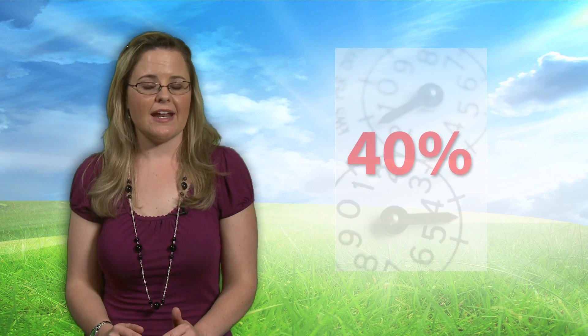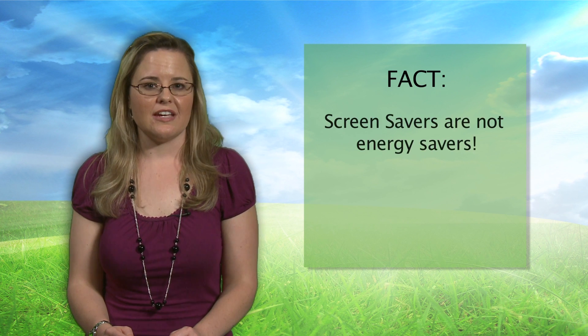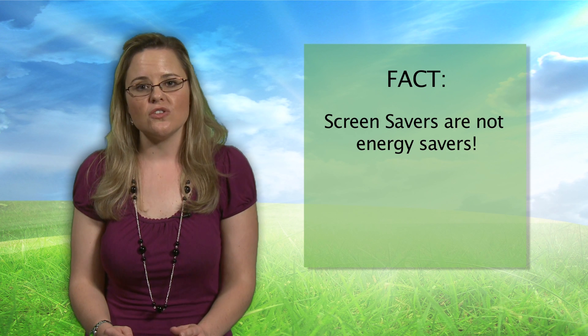Today, on average, PCs make up 40% of a company's utility bill. So what are some ways you can maximize your power savings and help the environment? First, you can start small with this fact: screen savers are not energy savers. Using a screen saver can actually use more energy than if you chose not to use one.